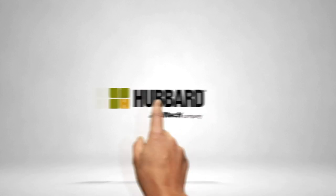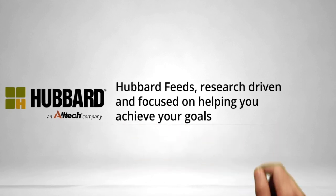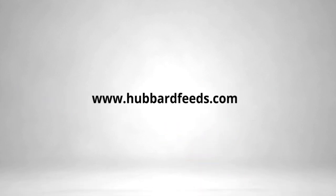Combining basic science with real-world facilities results in swine nutrition programs that deliver impactful bottom-line performance. Hubbard Feeds is focused on helping you achieve your goals and make your life easier along the way. Choose a company that can match your appetite for innovation by visiting hubbardfeeds.com/swine-research.